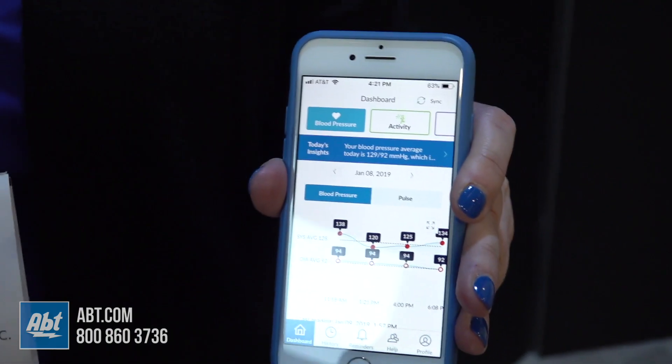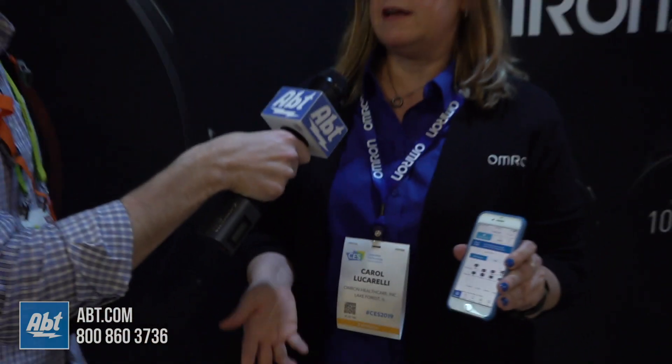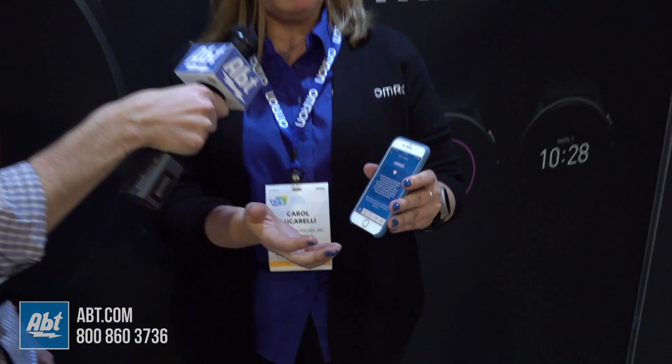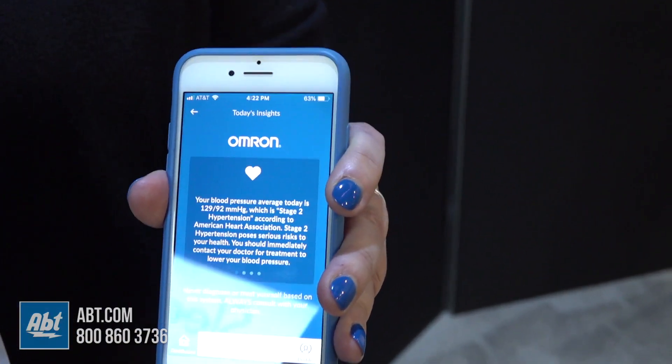I'm served a questionnaire at the end of the day asking: did you exercise today, did you drink any caffeine? I'm at CES, so yes of course I had caffeine. Did you drink any alcohol? Maybe. But then the nice thing is, the next morning it correlates those blood pressure readings with my self-reported lifestyle choices.